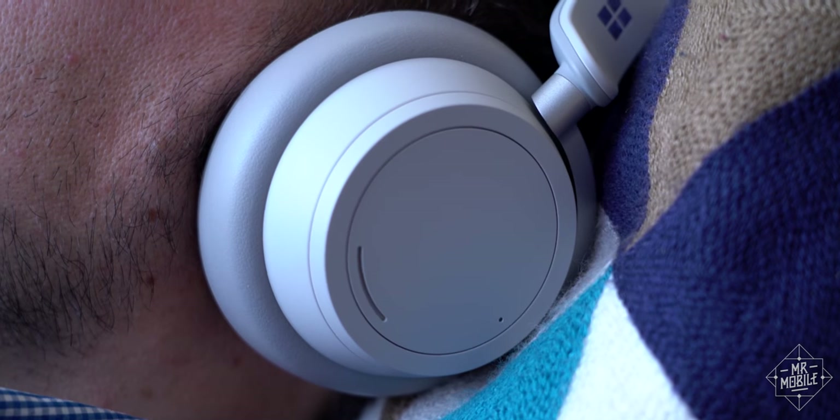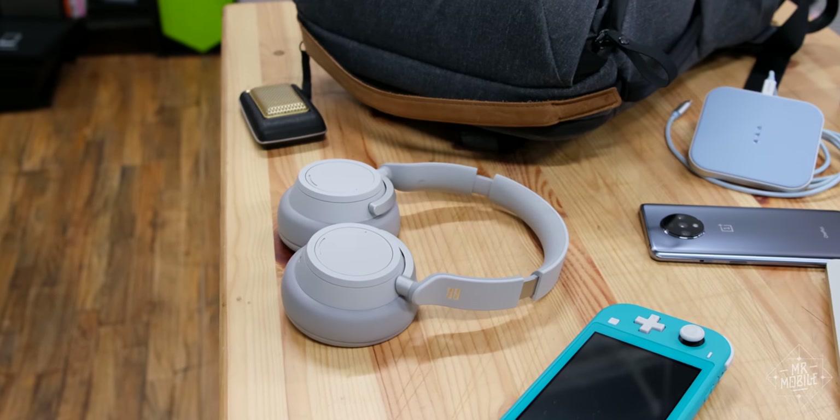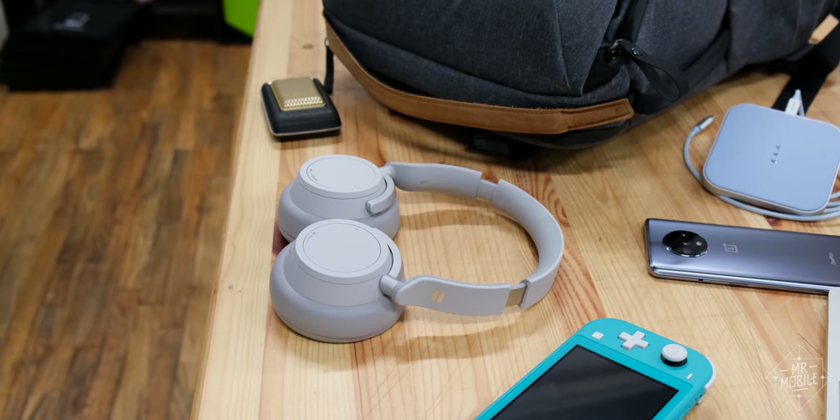If you want the Surface headphones, it's a good time to get a deal on them. Best Buy is offering them for 200 bucks, according to Thrifter. I'll link that down below.